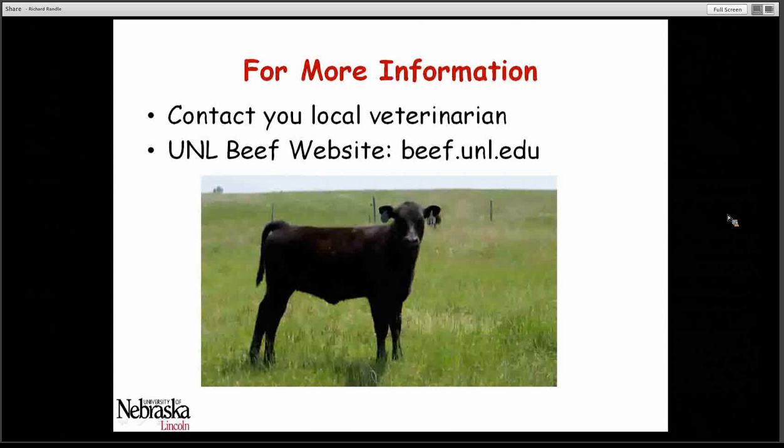You should contact your local veterinarian if you have questions regarding this and help to plan how you're going to have alternative supplement sources on hand. You can also gain additional information by going to the UNL Beef website at beef.unl.edu. Thank you.